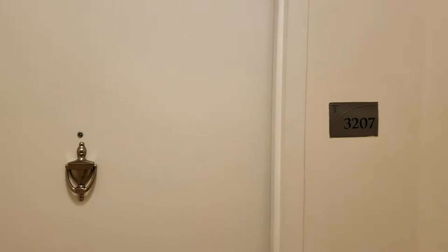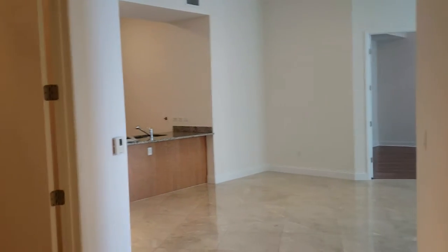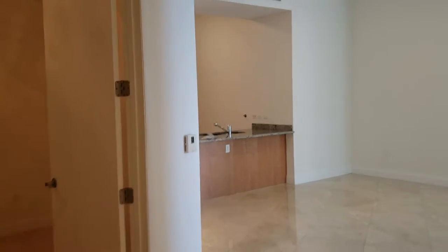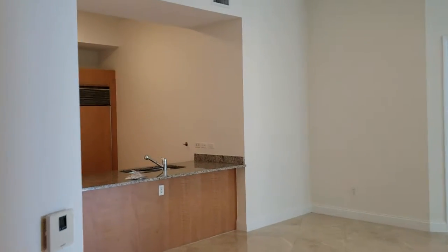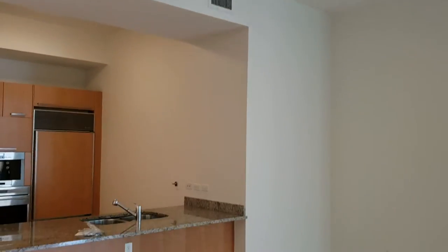I'm showing you today unit 3207, located in Trunk Tower One in Sunny Isles — some of the best beachfront opportunity in Florida. This unit has 2,106 square feet and the big advantage of 11-foot high ceilings.